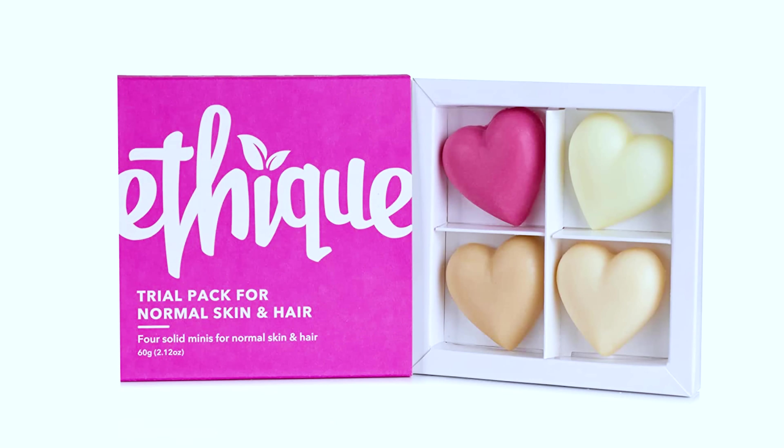It comes with four bars: one is shampoo, one is conditioner, one is facial cleanser, and one is a body butter. So that's basically four products that you can now put into your carry-on luggage and you don't have to worry about them hitting your liquids limit.